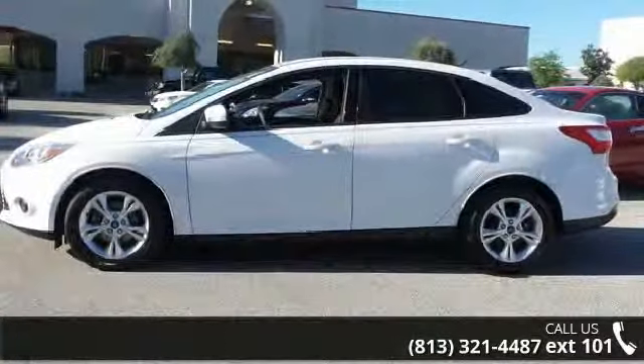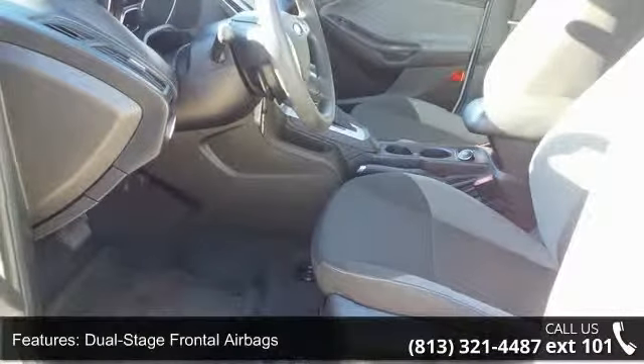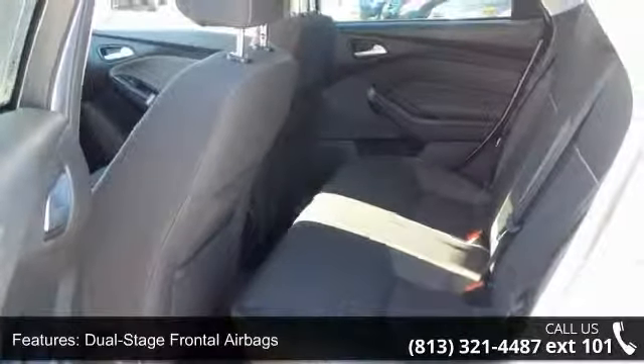This vehicle's top features include a driver airbag, dual-stage frontal airbags, front seat side impact airbags, security lock passive anti-theft system, and side curtain airbags.